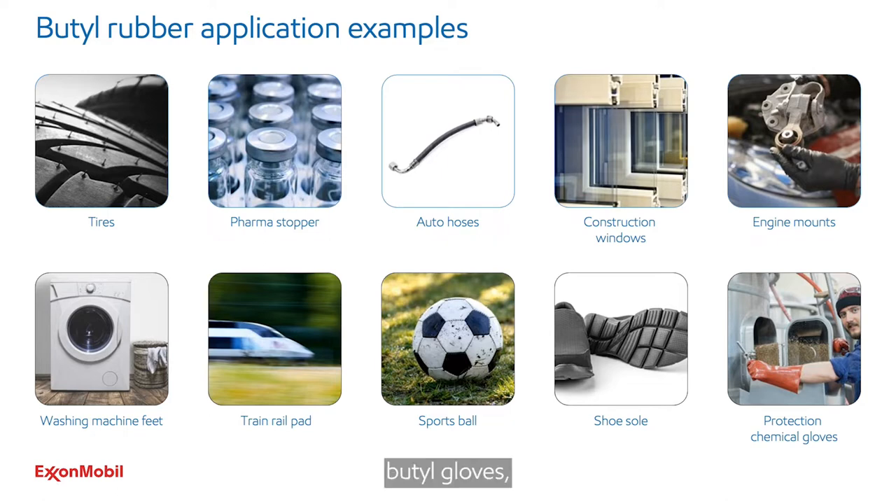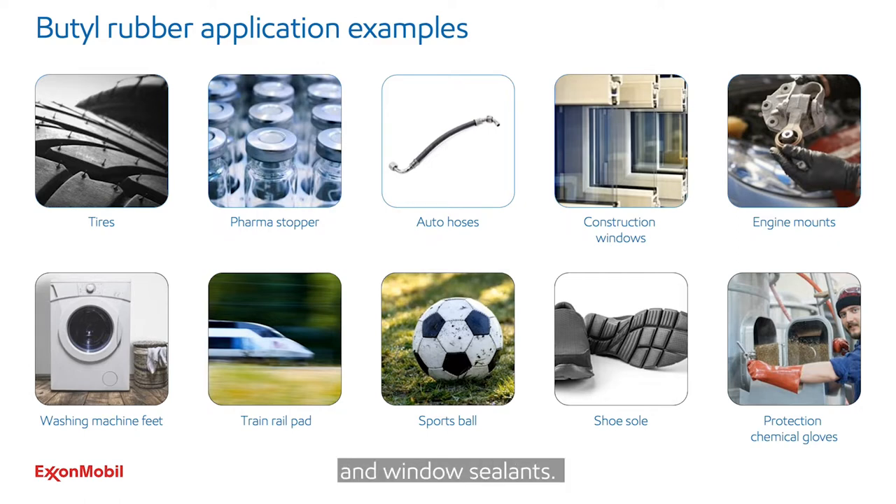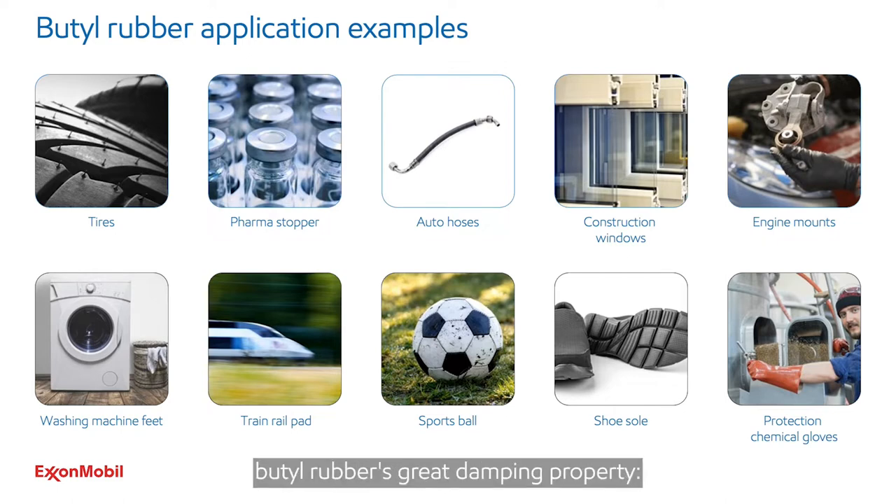Other applications that need this barrier property are butyl gloves, sporting equipment to hold air inside the ball, and window sealants. Some applications take advantage of butyl rubber's great damping property: engine mounts, train rail pads, and washing machine feet. A third property that butyl rubber provides is great oxidation and ozone resistance. It is used in applications such as tank linings, automotive hoses, and roofing materials.